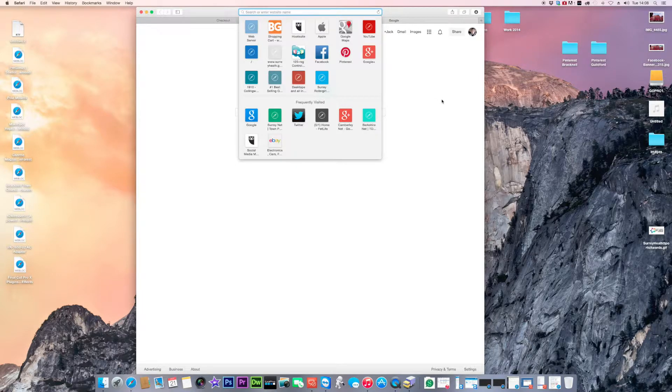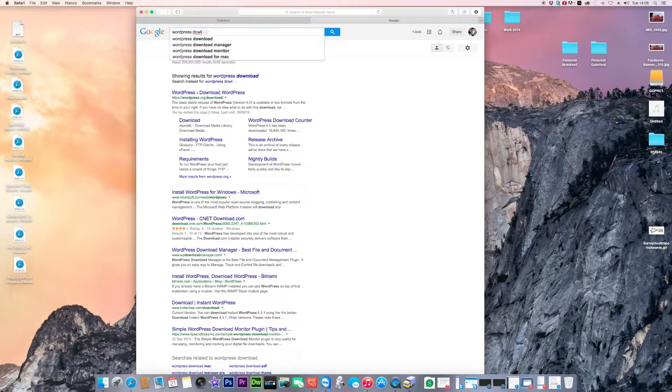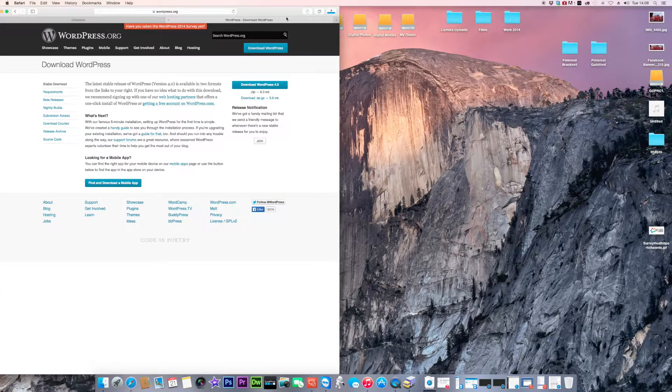Now you need to download WordPress. Search for 'WordPress downloads' and click on the WordPress downloads page — it's a free CMS solution that drives your website and makes it more professional. You don't need template building tools or specific programming knowledge; WordPress does it for you. Download the latest version, WordPress 4.0, making sure your template is compatible with the version you're running.